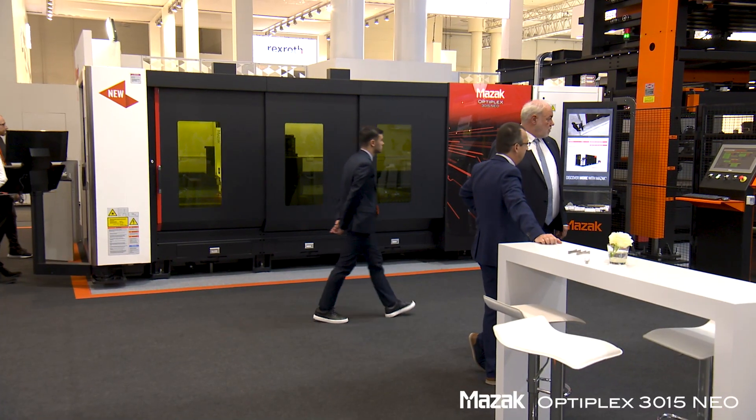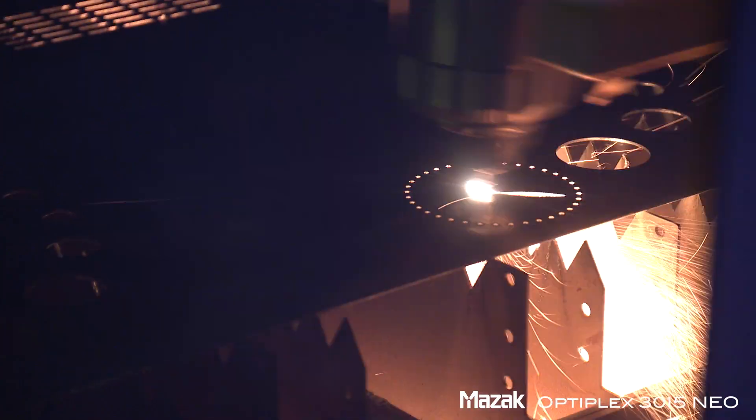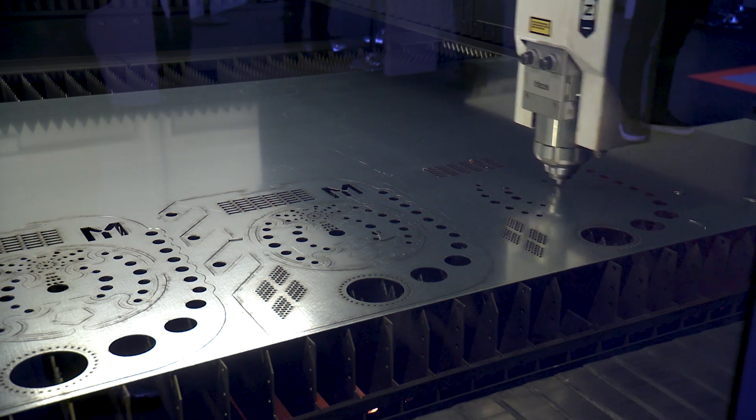We also have the Optiplex RT15 Neo 15 kilowatt, also with beam shaping technology, for very good edge cutting in very thick material and increasing speed in medium thin material.